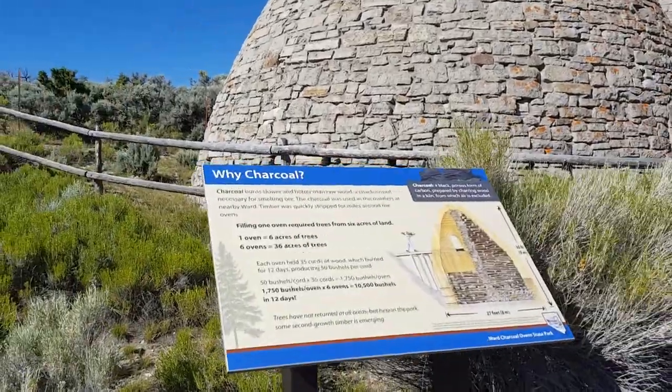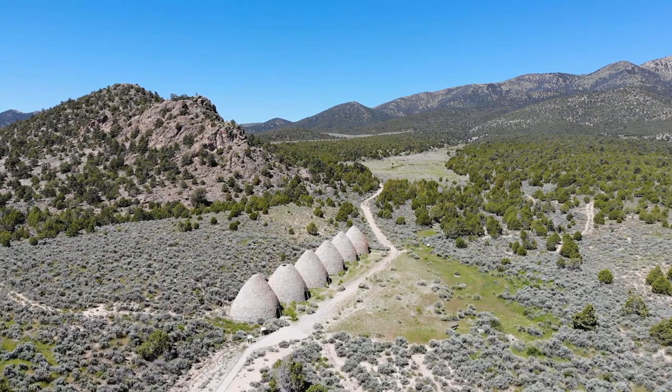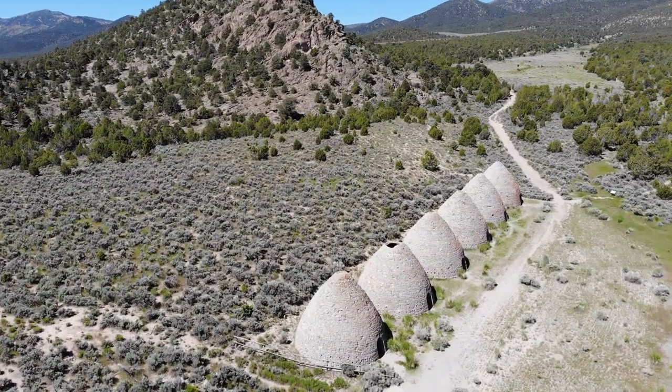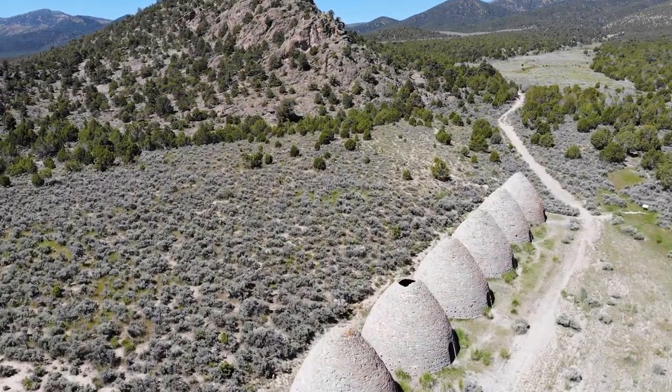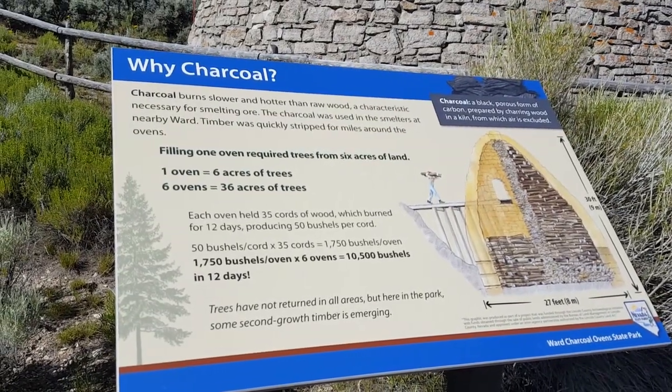Charcoal burns slower and hotter than raw wood, a characteristic necessary for smelting ore. The charcoal was used in the smelters at nearby Ward. Timber was quickly stripped for miles around the ovens. One oven equals six acres of trees.